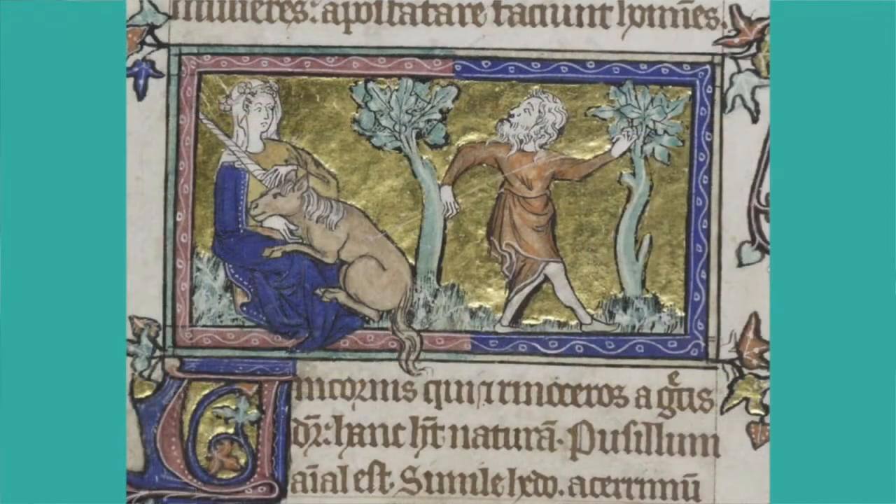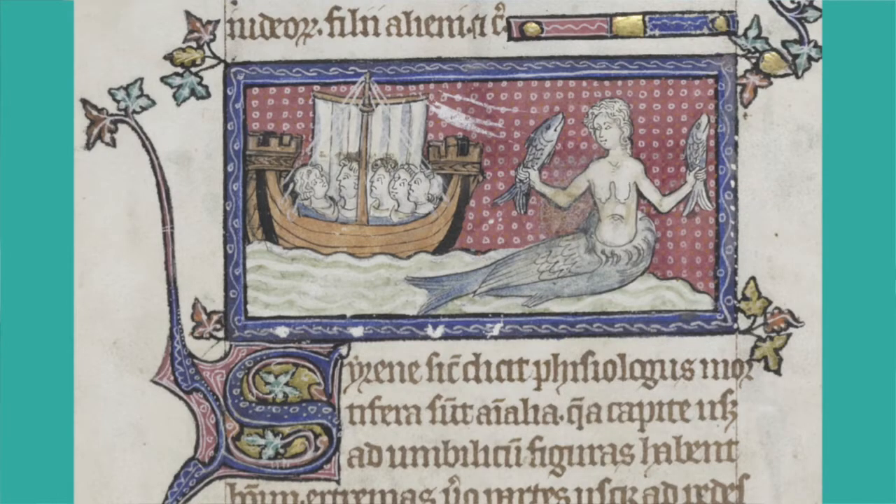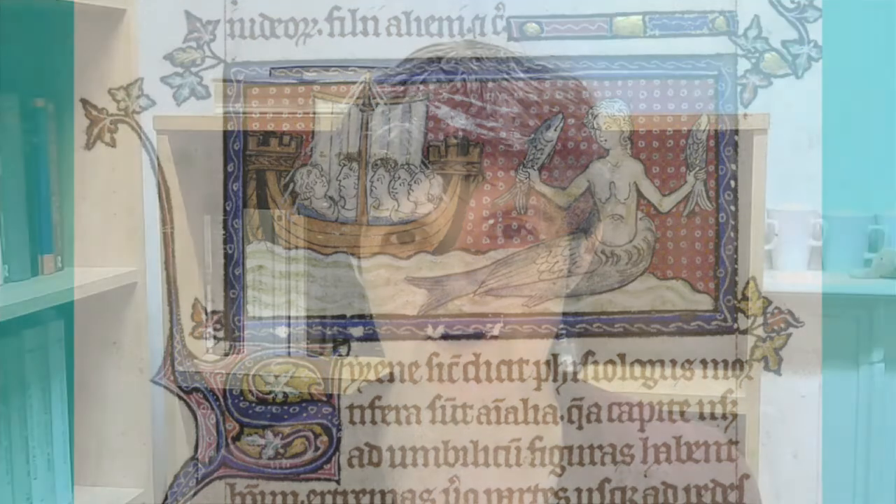It's also got pictures of much more fabulous and imaginary animals and beasts. There are pictures of unicorns in there. There's the mermaid who's singing sweetly, and her sweet singing is what's attracting a boat of sailors — because they're going to be lured by her onto the rocks, we know that very soon their boat's going to crash, sink, and they're going to drown with it.